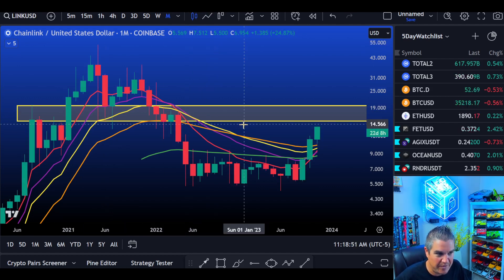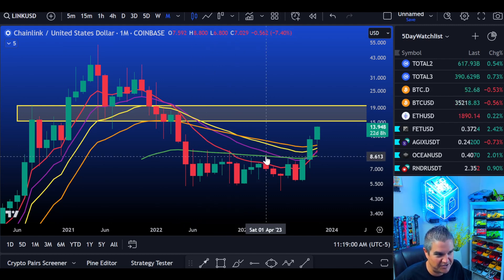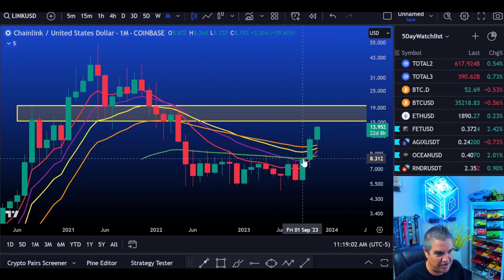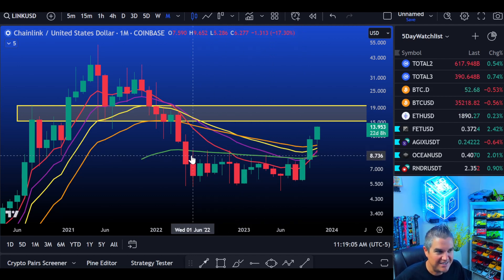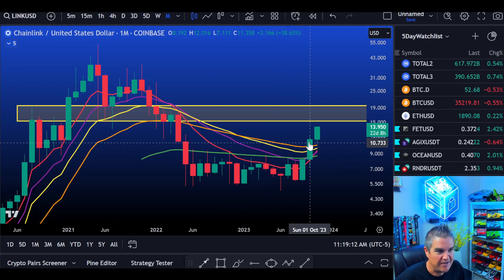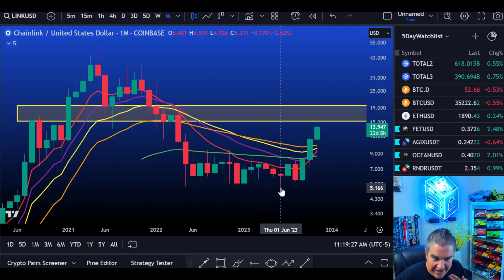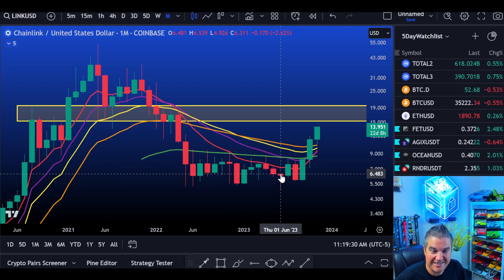So, on the monthly chart, look at our resistance — the 50-month EMA. Resistance, tap. Resistance, tap. Resistance, tap. Six monthly candles, all resistance, tapping perfectly off that 50-month. Then it broke through last month, October — above all moving averages, just ripped to the upside. That was huge. After a Dragonfly Doji candle printed back in June of 2023, when everyone was screaming $2 Chainlink, $1 Chainlink — the Dragonfly Doji on the monthly said no.